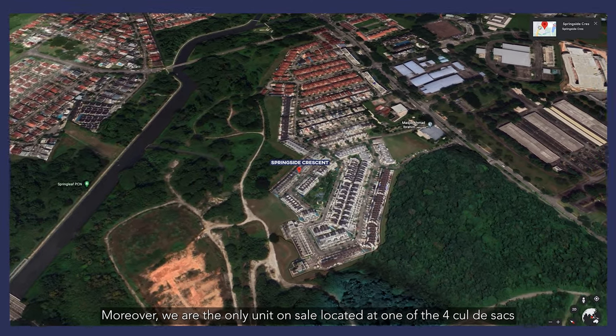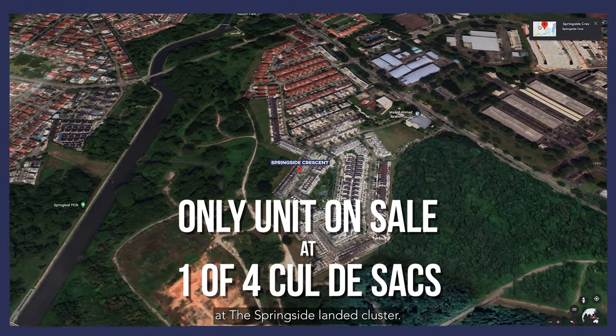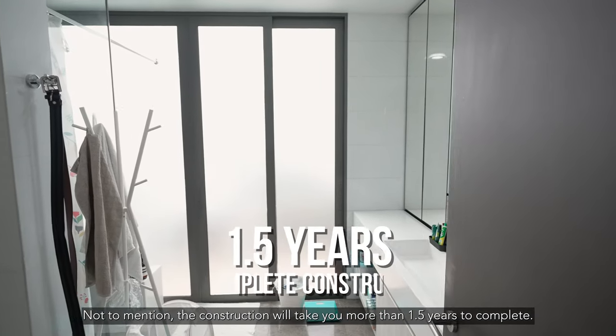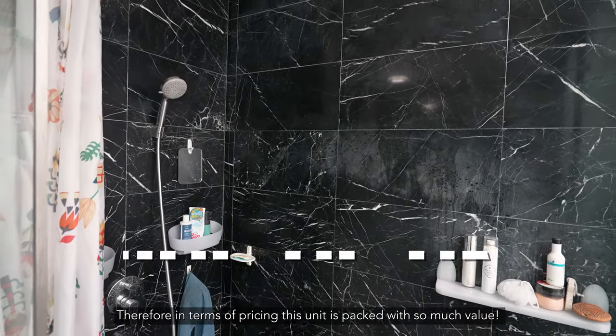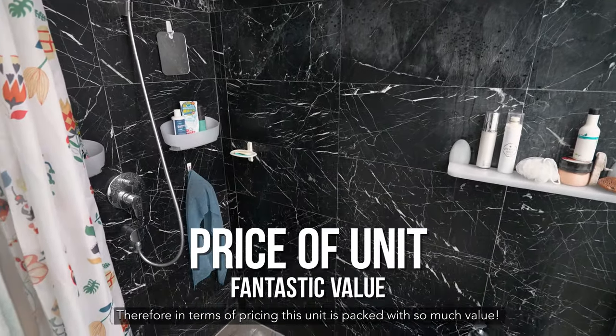Moreover, we are the only unit on sale located at one of the four cul-de-sacs at the Springside landed cluster. Not to mention, the construction will take you more than 1.5 years to complete. Therefore, in terms of pricing, this unit is packed with so much value.